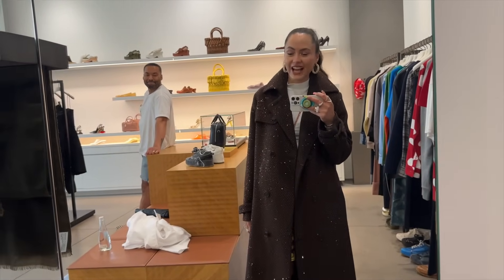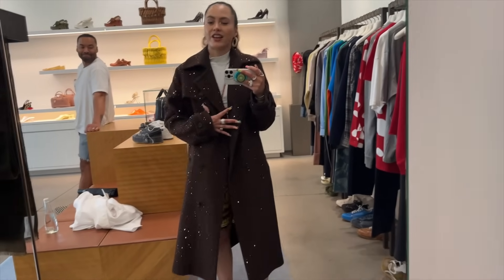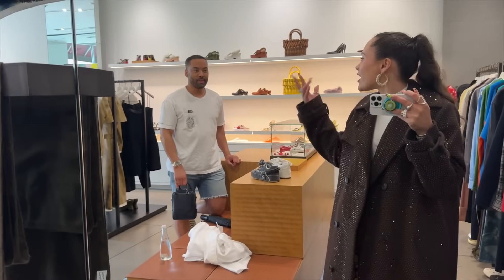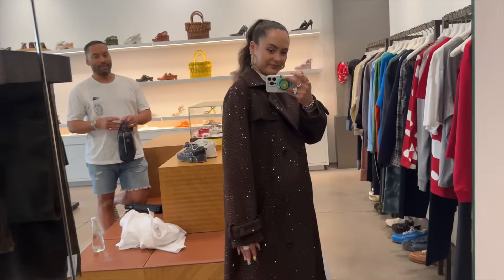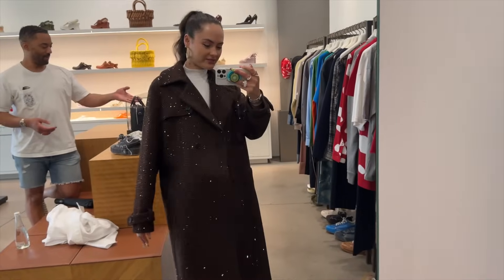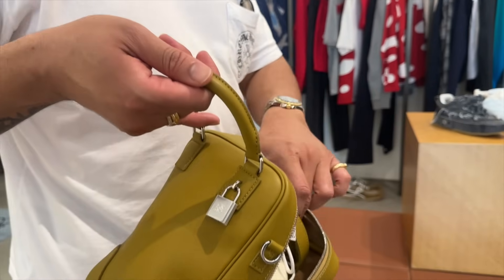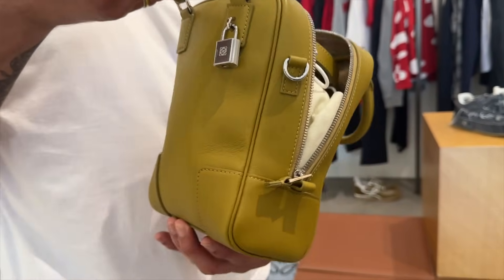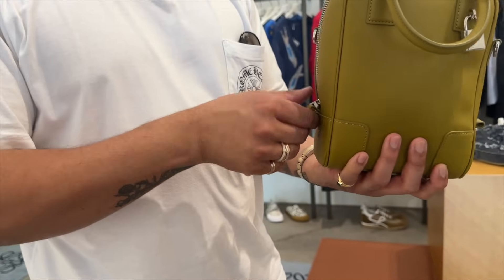Are we ready for this momentous moment? It's everything, it looks so good. I don't have the words for how beautiful this is — this is so me. It's just — it looks like rain, it's so like... wow.